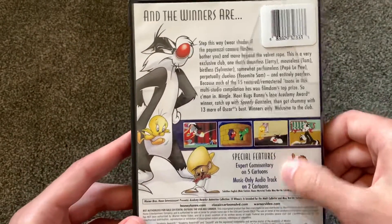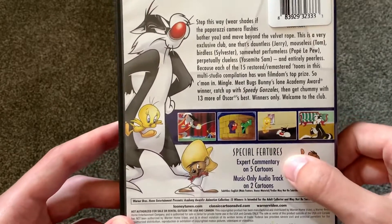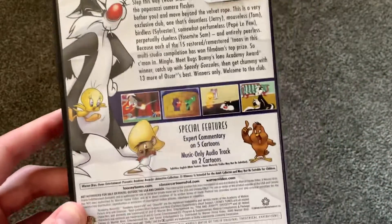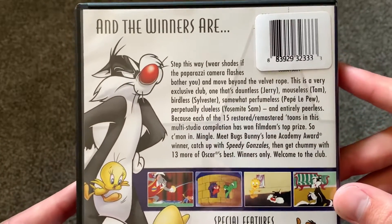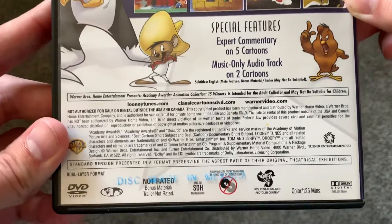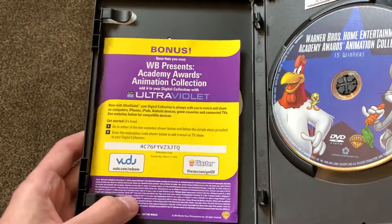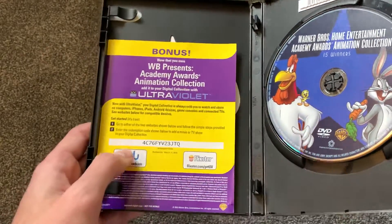This one actually has special features. You have some music-only audio tracks and you have some expert commentaries on five cartoons, so that is kind of cool. And I got this set for $3, so that is actually a decent price. This runs for 125 minutes.